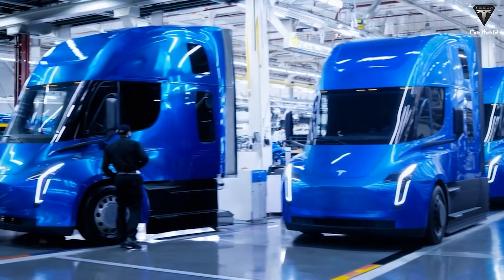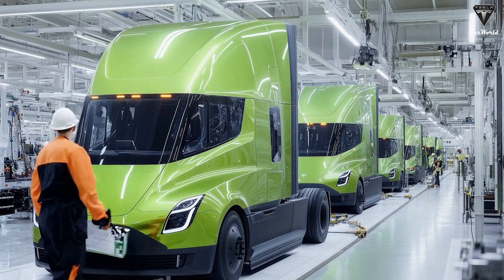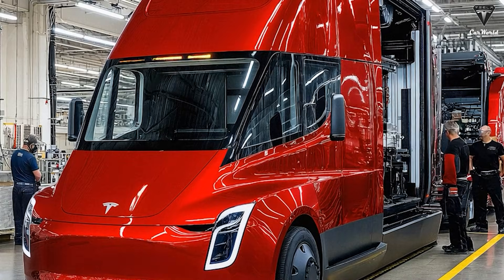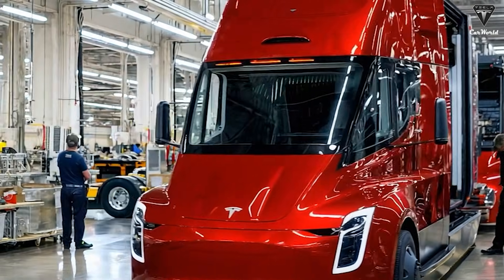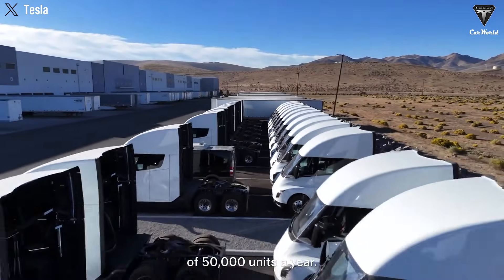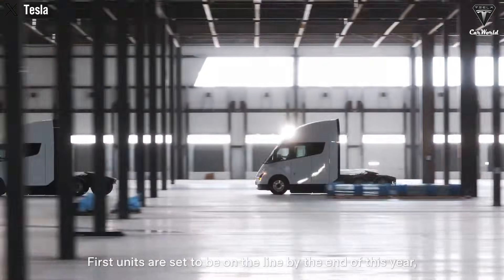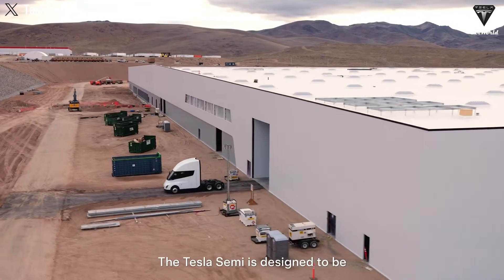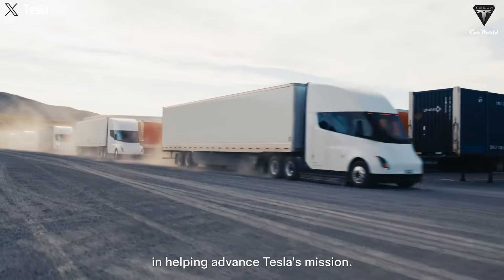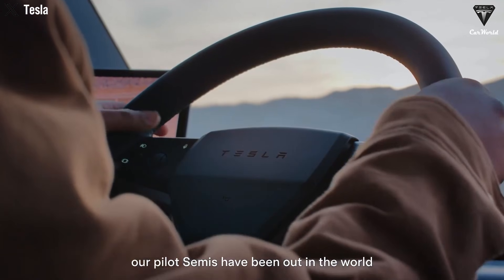Despite these improvements, Tesla has confirmed that the driving range remains at 500 miles rather than increasing to 600 or 700 miles as some rumors suggested. Dan Priestley explained that Tesla deliberately chose to maintain range while reducing battery size and weight, allowing the Semi to increase payload capacity while also lowering production costs. The most attention-grabbing upgrade is the Semi's ultra-fast charging capability. Official Tesla footage shows the truck reaching an impressive 1.2-megawatt charging rate at a megacharger station, and engineers were visibly celebrating as the Semi reached this milestone — no other commercial electric truck has demonstrated charging at this level.